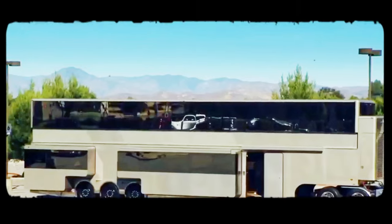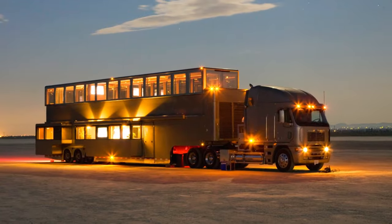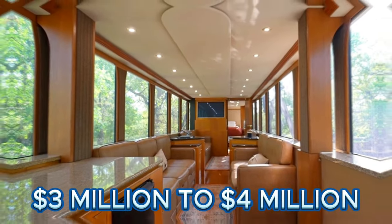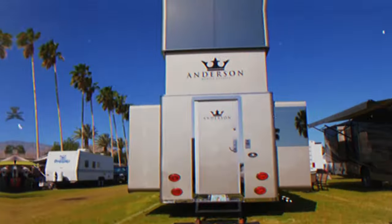With a second floor adaptable for various uses including a lounge or office, coupled with advanced security, satellite TV, and Wi-Fi systems, the Anderson Mobile Estates come with a price tag ranging from $3 million to $4 million depending on selected options and features.